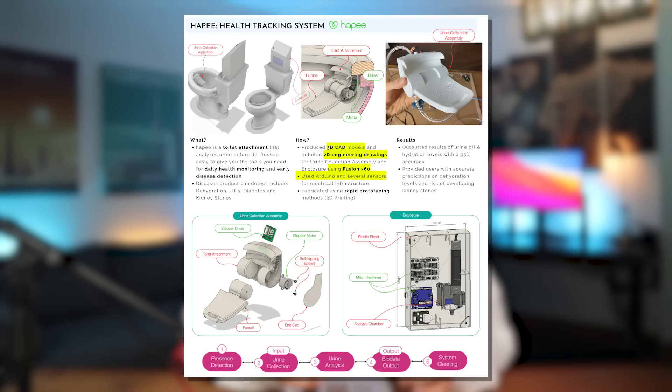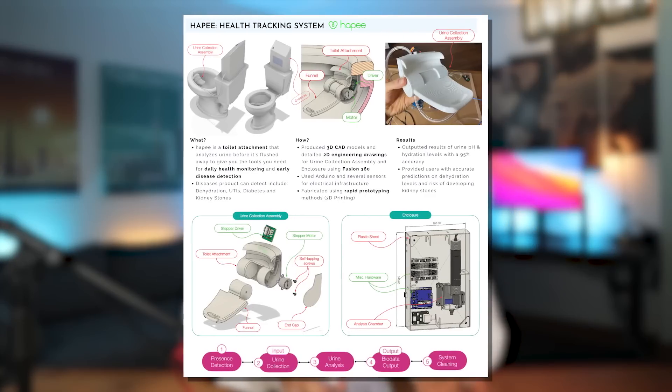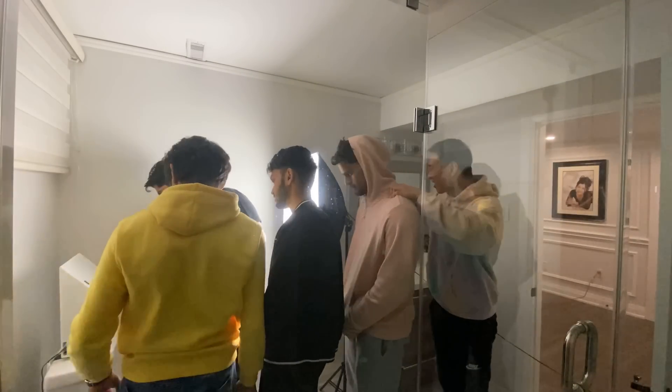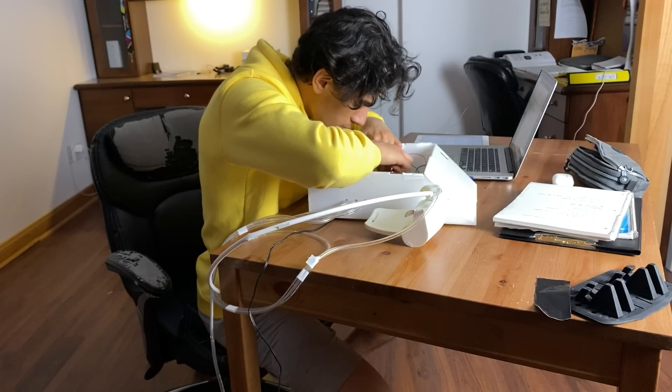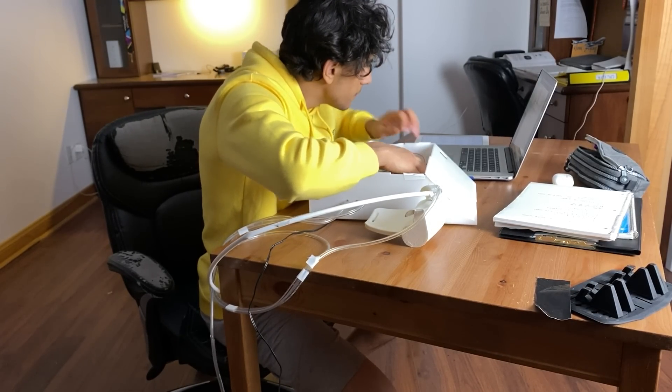You can see the prototype in the images. I labeled all the components so it's easier to understand when a hiring manager is reading my portfolio. The outcome was that I was able to output urine pH and hydration levels with 95% accuracy and provide users with accurate predictions on dehydration levels and risk of developing kidney stones. Out of all my projects, I talked about HAPPY in the most detail because I had no NDAs restricting me, whereas the other projects required me to be careful about what I can and can't say.